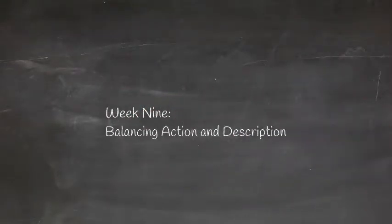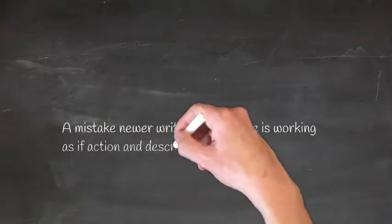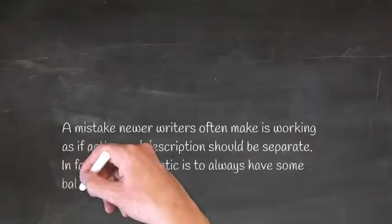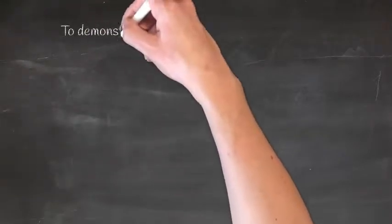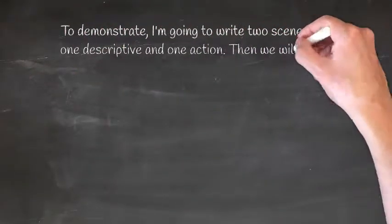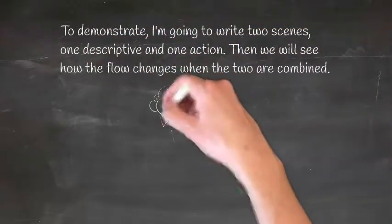Week 9: Balancing Action and Description. A mistake newer writers often make is working as if action and description should be separate. In fact, the best tactic is always to have some balance of the two in any scene. To demonstrate, I'm going to write two scenes — one descriptive and one action — and then we will see how the flow changes when the two are combined.